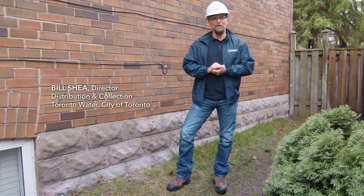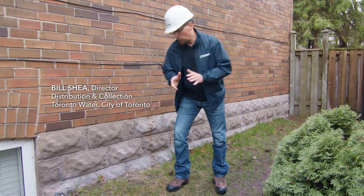Hey, welcome back. It's Bill Shea from the City of Toronto. So let's talk about weeping tiles — what are they and what do they do?